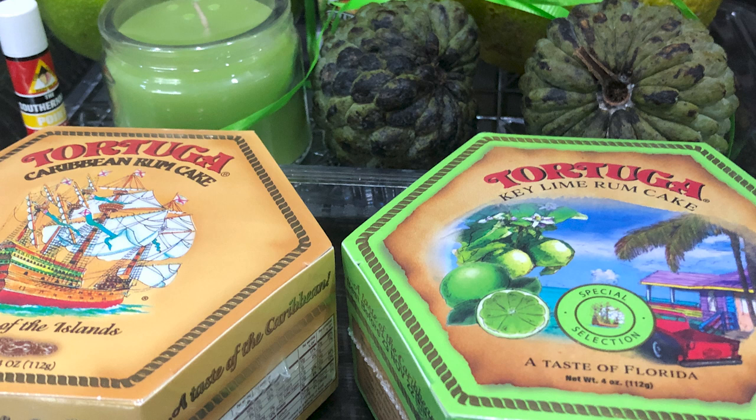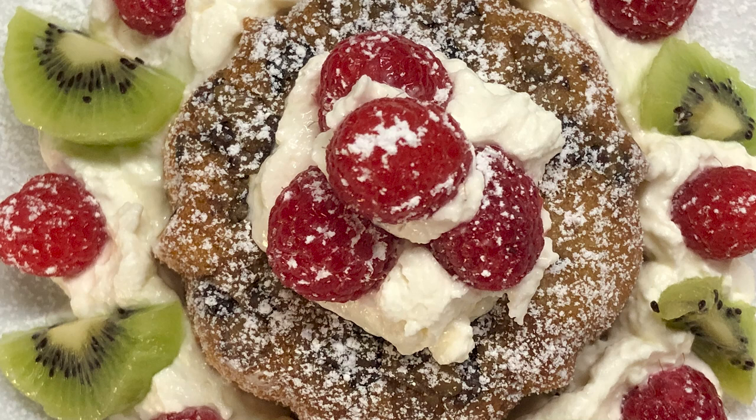They're magnificent. They're kind of small, they're kind of expensive, but it's a treat. We decorate ours up with raspberries and some powdered sugar and some cream cheese and kiwi.